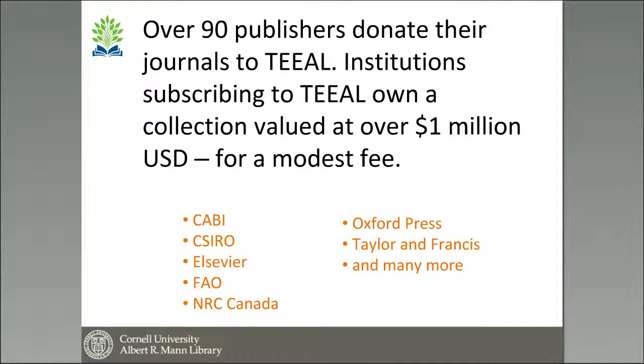We do have a small charge just to cover some of our costs, because we have to update and maintain the database on an annual basis. The base set costs approximately $5,000, and our annual updates are $650. But from time to time we do have funding that allows some help in purchasing the base sets. You can see below some of our publisher partners.